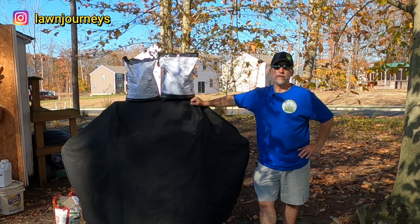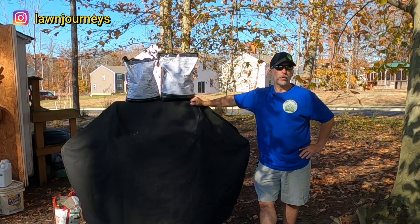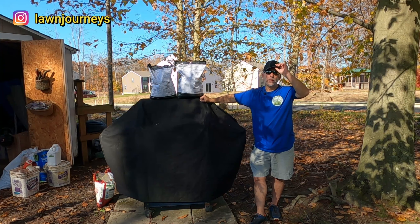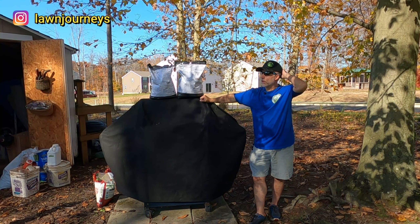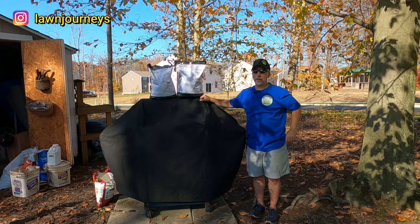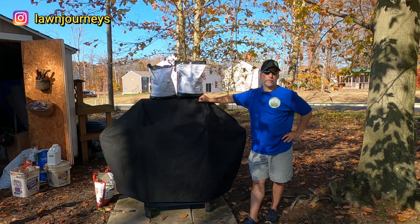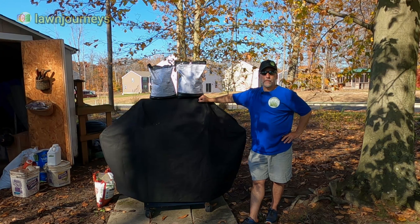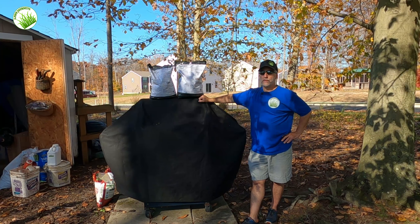I'll be doing a second round of PGF Complete today, which is a 16-4-8 formulation. I put this down three weeks ago. I did my Double Dark two weeks ago — you guys saw the result of that for Halloween. There's no reason to stop. I'm going to keep feeding my lawn, feeding my roots. I'm going to do a bio stim application today.